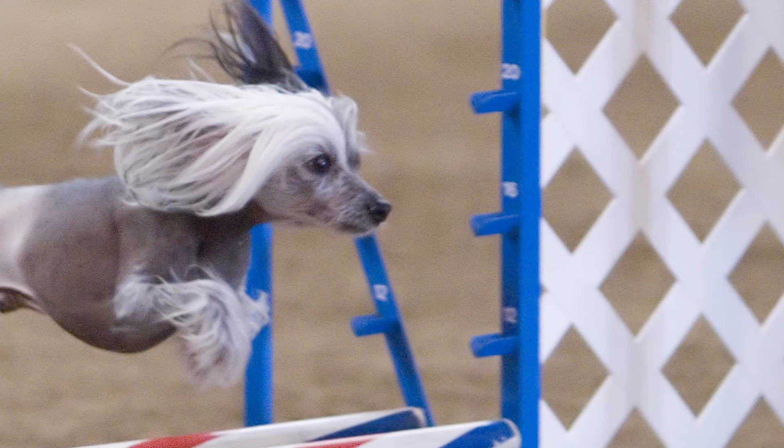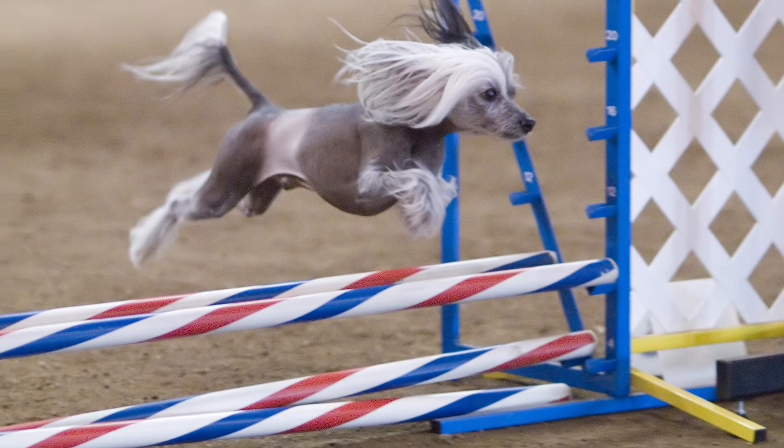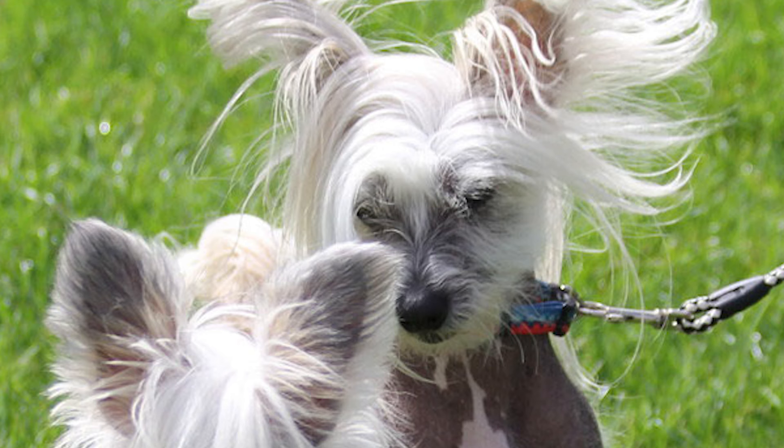Training. Because of its craving to be around humans and desire to please its master, the Chinese Crested is a relatively easy breed to train for obedience and agility. It is not a particularly active breed, making it excellent for city living, but it still has the stamina to join its family on moderate strenuous walks or hikes.